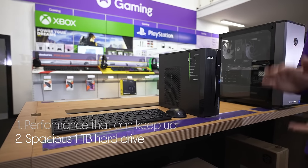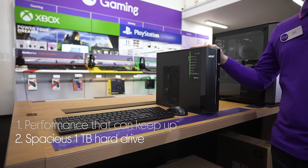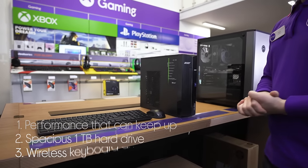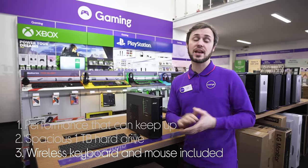There's plenty of space to save your documents, photos, media and more with the one terabyte hard drive. And it comes with an included wireless mouse and keyboard, helping you get set up easily.